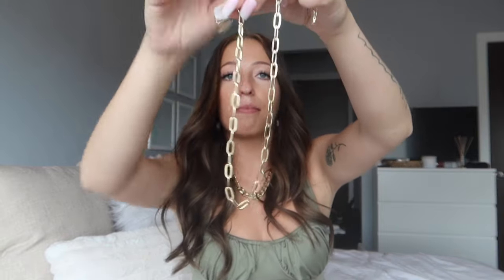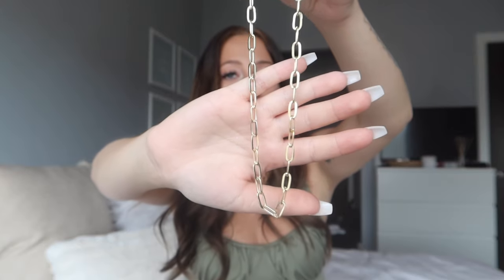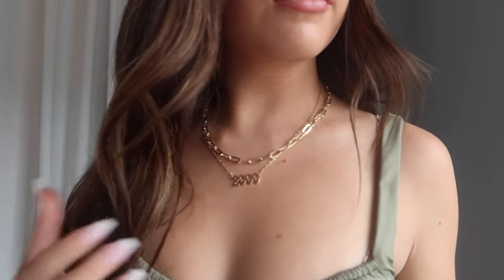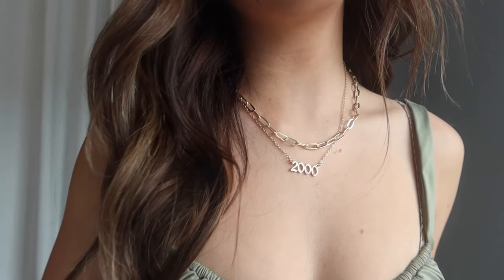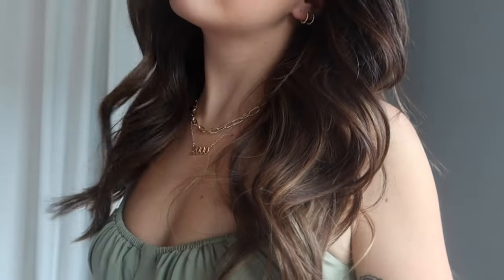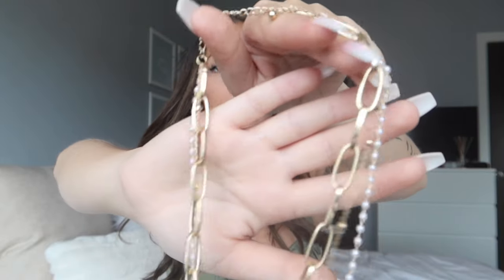The next necklace is a simple chain necklace — shorter length, just little gold chain links. It's such a great layering piece; it looks adorable with that other necklace and honestly with any gold necklace. I've been super into layering necklaces recently and this is a perfect little layering piece. Next is a little set of three necklaces all together on one clasp.